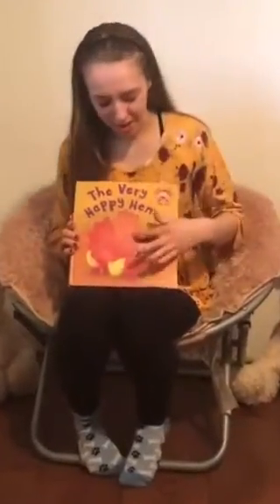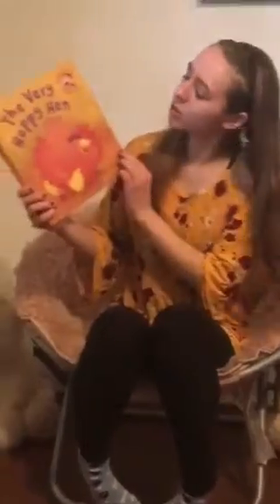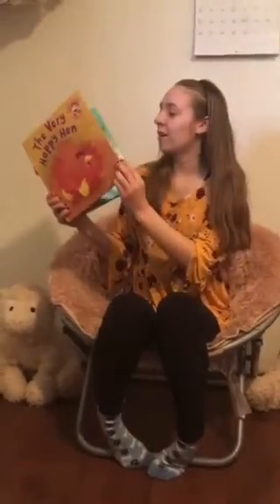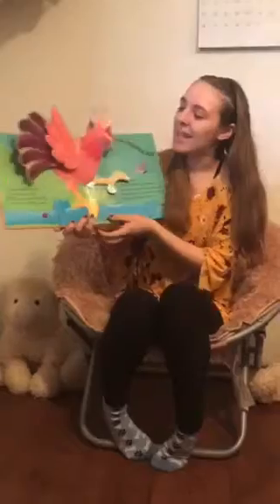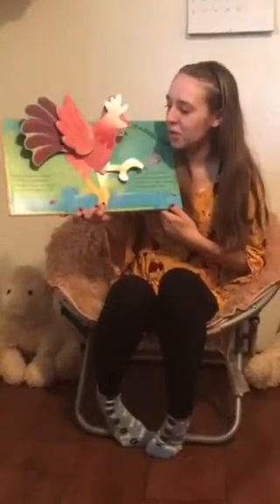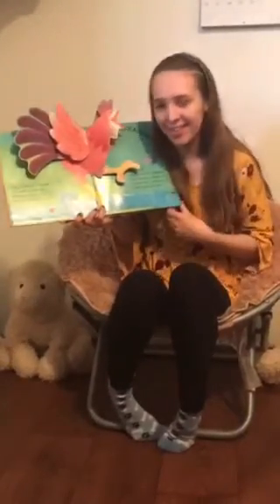On the front we have a chicken with her two chicks — also it's called a hen for a girl chicken. And for a boy chicken we have the rooster. It says lots of farmyard animals are hiding in this book, waiting to jump out at you, so come and take a look.